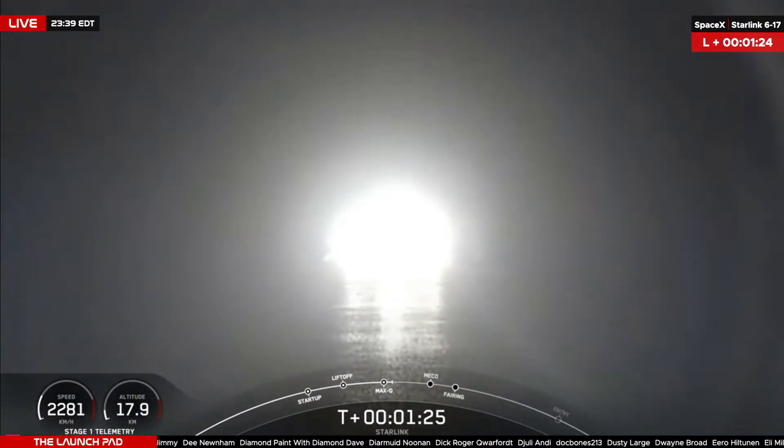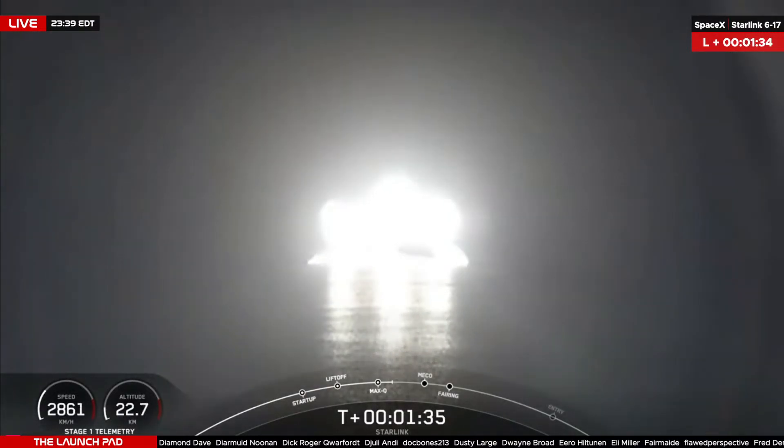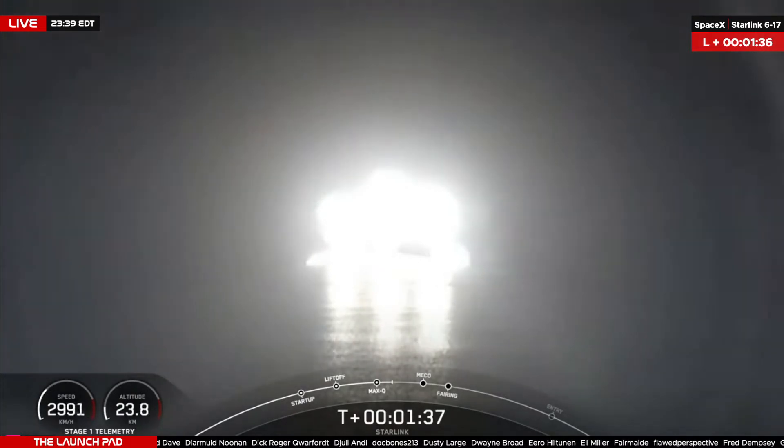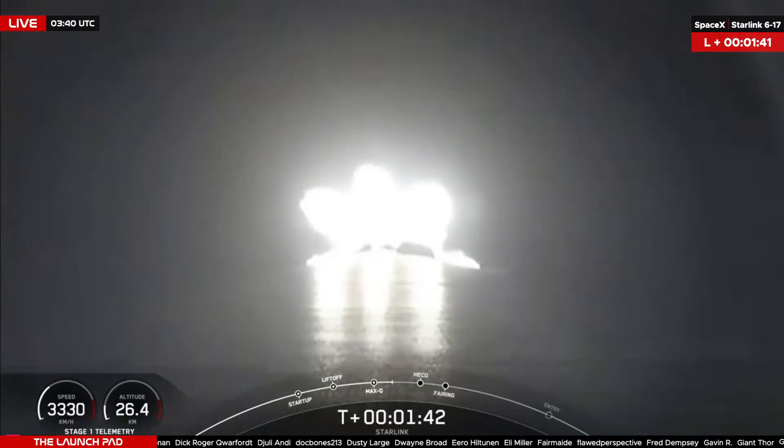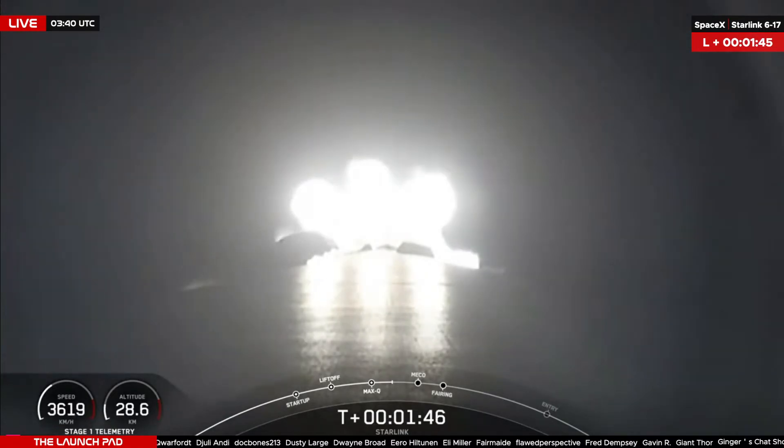Max-Q. And there we have a pass through Max-Q. Next milestone coming up is a sequence of events starting at T plus 2 minutes 26 seconds into flight. That's when we will see first stage main engine cutoff, or MECO, immediately followed by first and second stage separation, and the ignition of the MVAC engine, also known as second engine start, SES-1. Nominal trajectory — the chill of the MVAC engine, about a minute before its ignition, has now begun. Falcon 9 continuing on a nominal trajectory towards orbit.